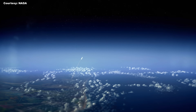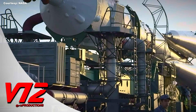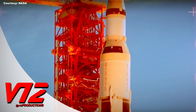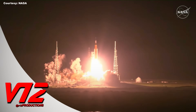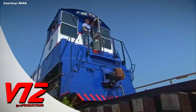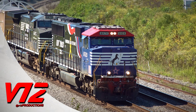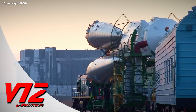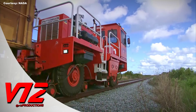Space, the final frontier. No, we're not talking science fiction. Humans have gone to the moon and hope to go even farther one day. But past and present space missions wouldn't be possible without a tried-and-true form of transportation back on Earth. Coming up, we're looking at how trains help NASA and other agencies get the job done.